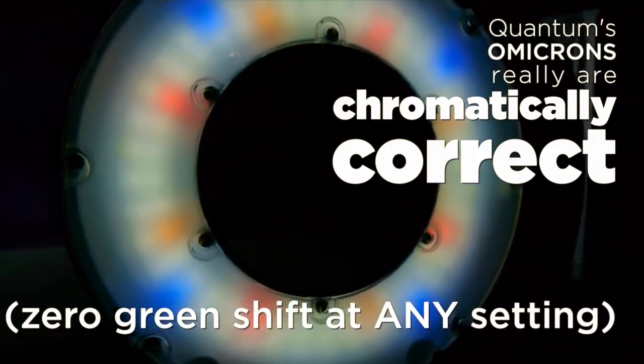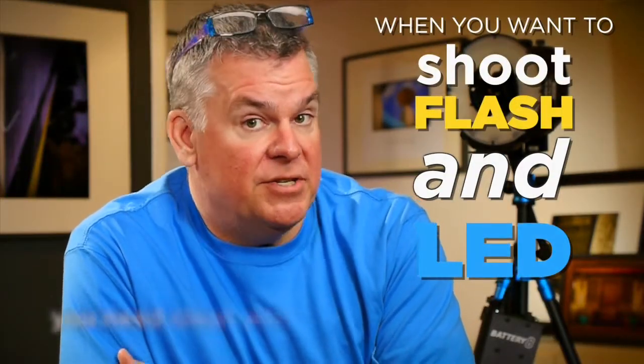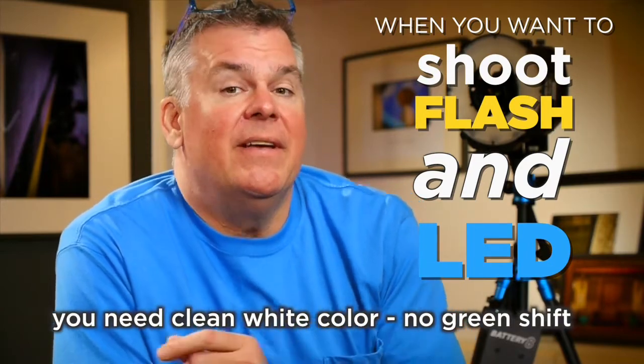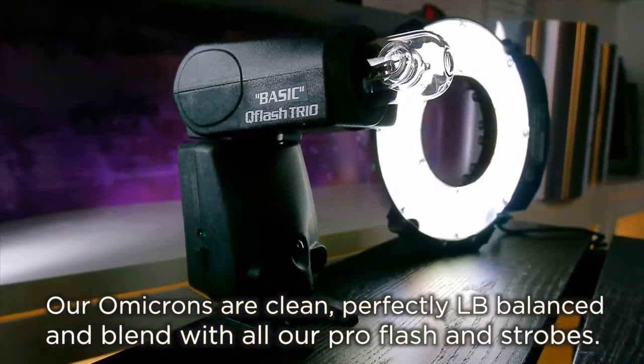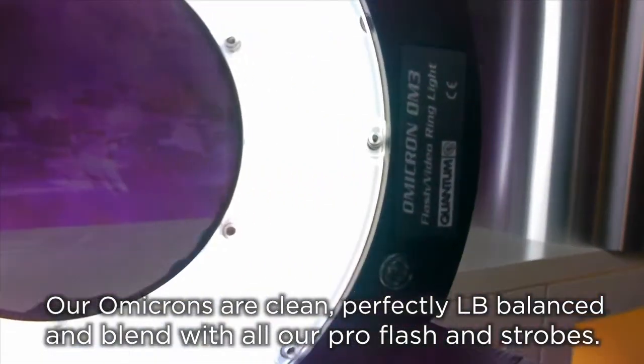Quantum calls it chromatically correct, meaning they've really balanced out the color so that we have good balance between the magenta-green section as well as color temperature control. Why is that a big deal? Once you start using those cheap LEDs with your flash — because your flash doesn't have any color problems — you're going to see all kinds of issues. When we use the Omicron, we can blend it with any flash from Q flash to Elinchrom to Profoto, and the Omicron's light quality holds up to any flash without any green in it.